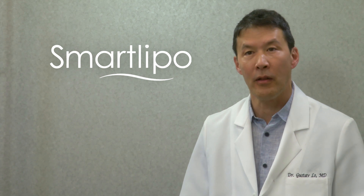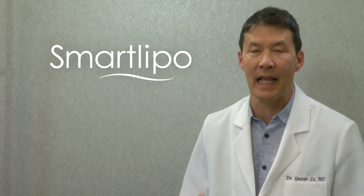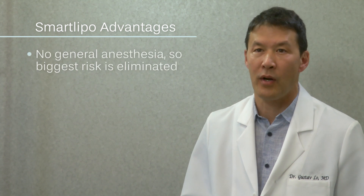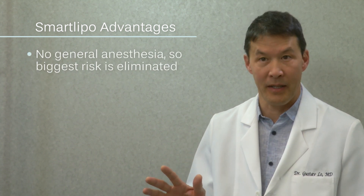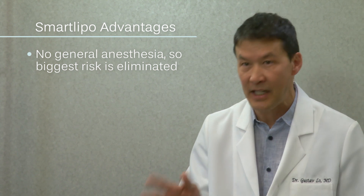Here, we offer two ways of spot treating your fat. The first is SmartLipo, also referred to as laser-assisted liposuction. There are three main advantages to SmartLipo compared to old-fashioned liposuction. The first one is that there's no general anesthesia, which is great because that's the biggest risk of any surgery.